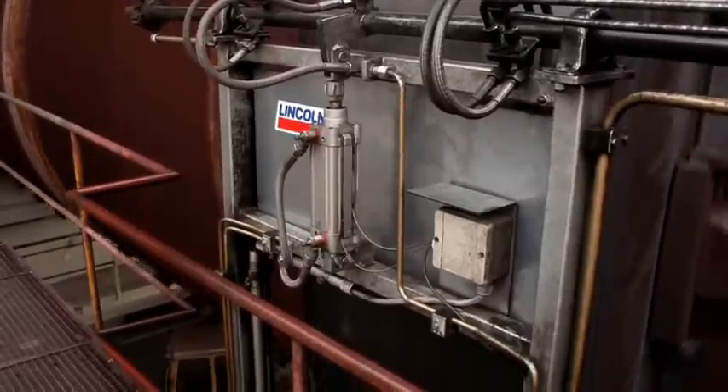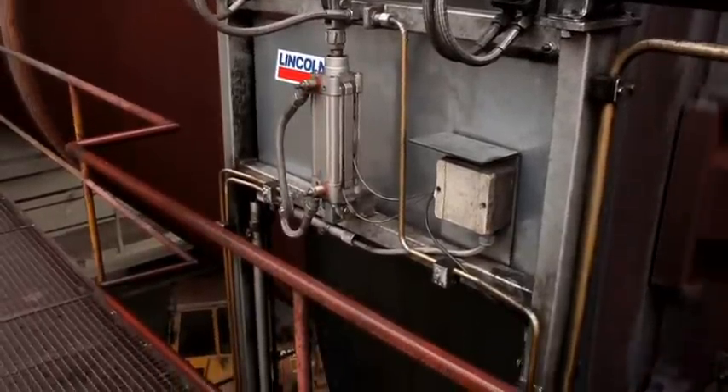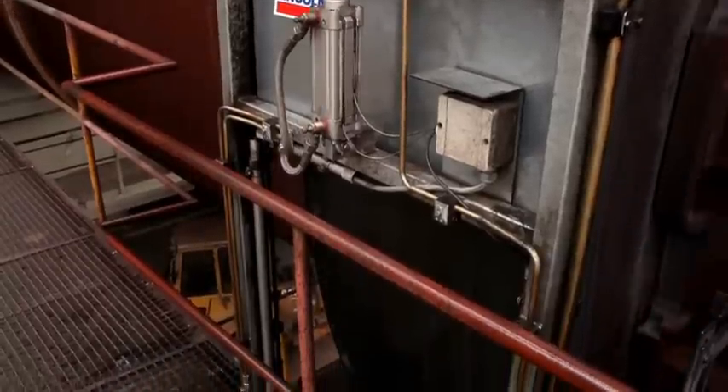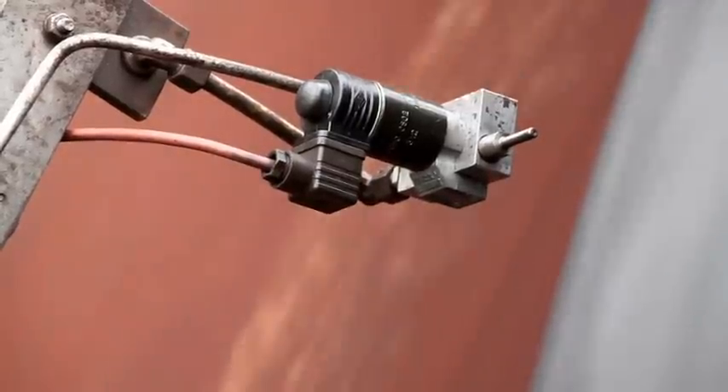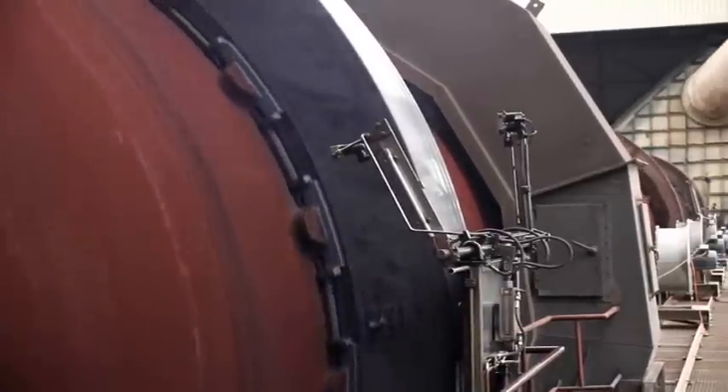The usage of this Lincoln automated lubrication system not only increased the process reliability of the plant, but also greatly improved occupational health and safety. In the rest position, the lubrication system spray nozzles are located at a distance away from the hot surface of the kiln. This prevents the nozzles from getting too hot and impairing their function.